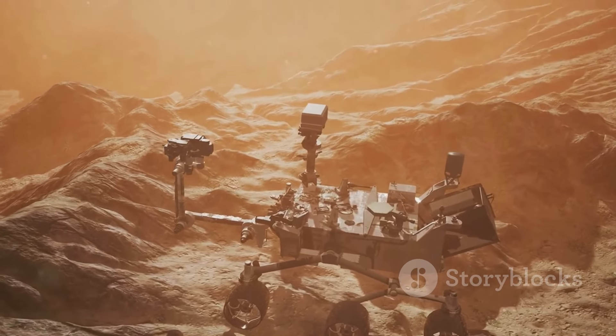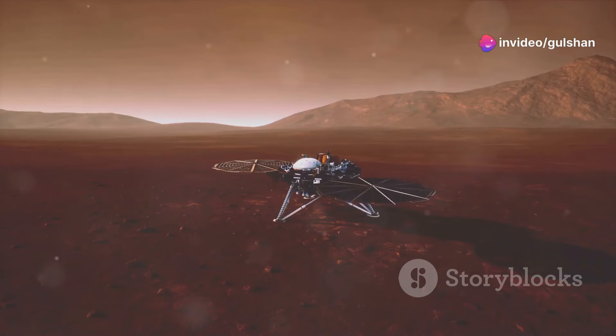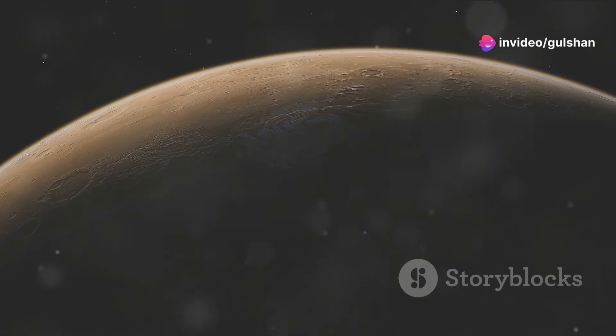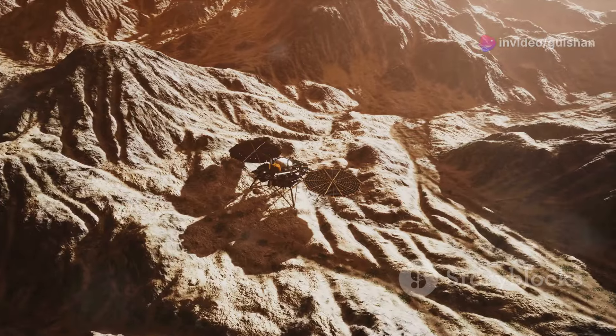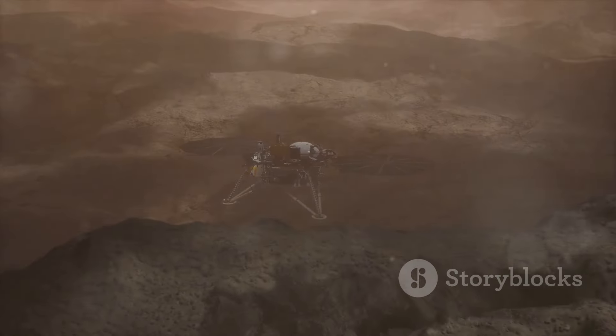Mars is the fourth planet from the sun, known as the red planet due to its iron oxide rich surface. Mars has a thin atmosphere, much thinner than Earth's. Scientists believe that Mars may have once had liquid water on its surface. Today, there is evidence of ice at its poles.